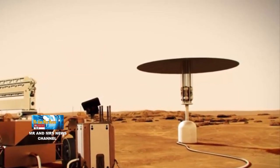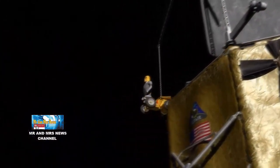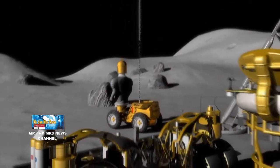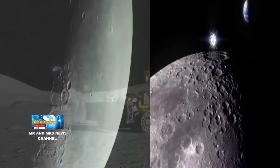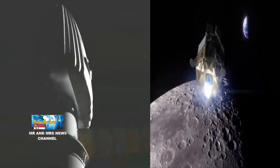Sementara pada tingkat yang diantisipasi itu, harus ada energi yang cukup tidak hanya untuk memungkinkan kehadiran eksplorasi bulan yang berkelanjutan, tetapi juga kebutuhan di masa depan untuk memungkinkan misi eksplorasi bulan dan bahkan kolonisasi Mars, yang pada akhirnya merupakan tujuan ilmiah yang dicapai oleh upaya misi Artemis.